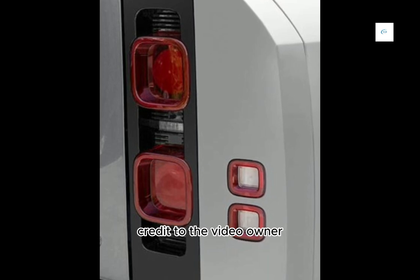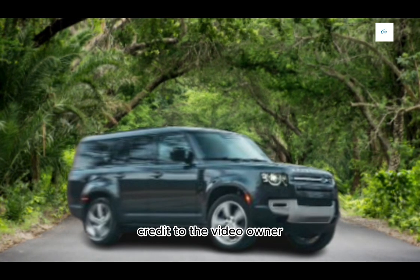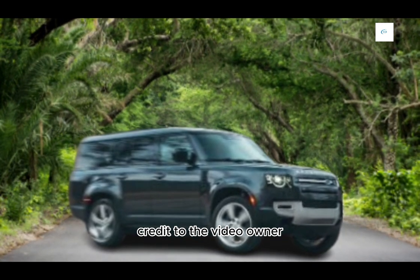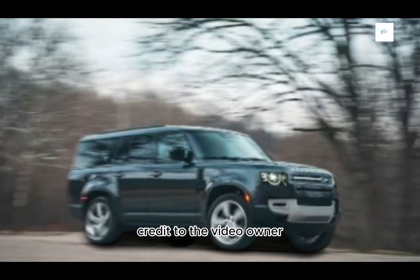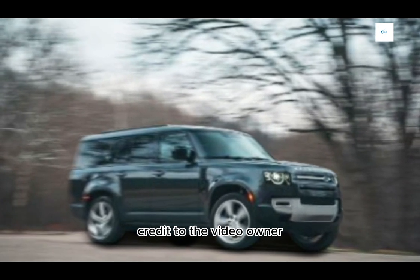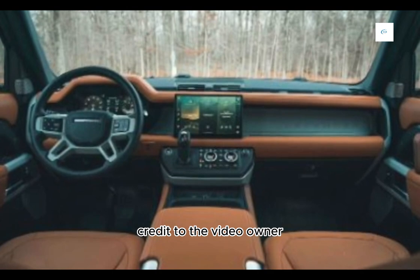Here are some of the competitors of the 2024 Land Rover Defender 110X: Jeep Wrangler, Toyota Land Cruiser, Lexus GX, Mercedes-Benz G-Class, and BMW X7.